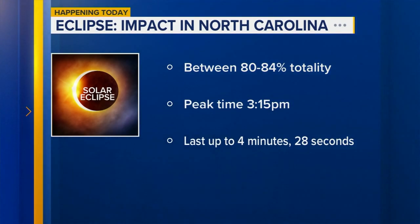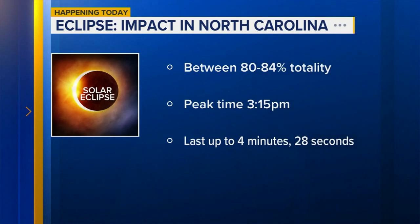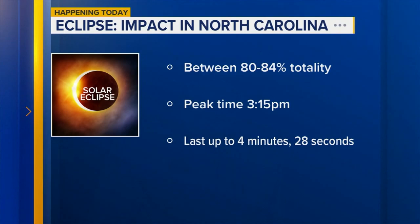It'll start at about 1:51 p.m., peak by 3:15 p.m., and end at about 4:30 p.m. It'll last nearly four and a half minutes for those in the path of total darkness — and that's not us here in North Carolina.